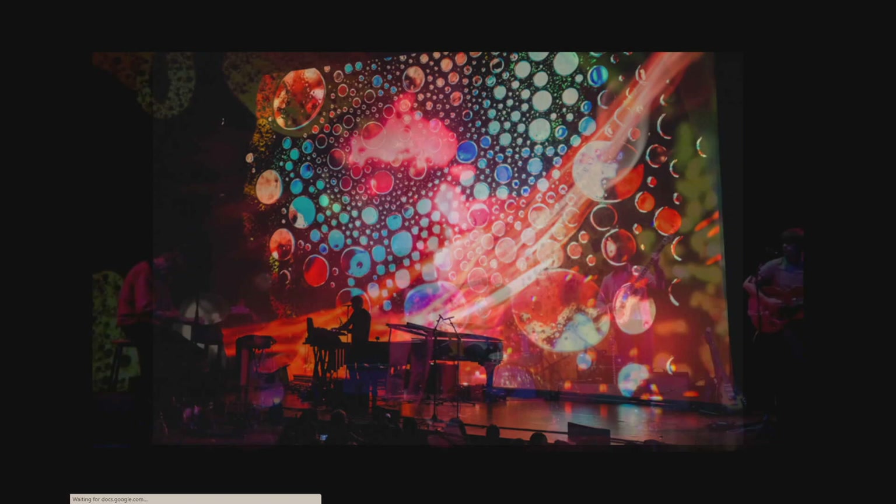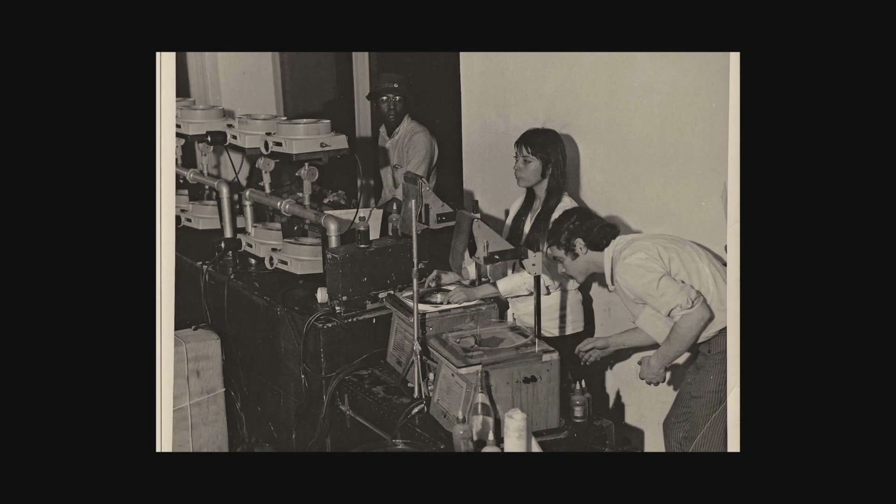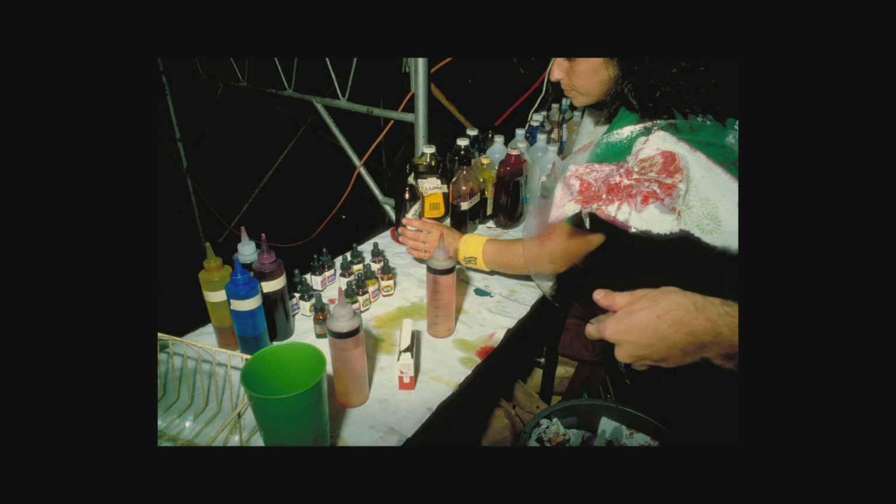While the Liquid Light Show is the most memorable component of these light shows, it was often used in tandem with a variety of other lighting and projection tools, including 16 millimeter film loops, slideshows, Lumia, and the optical manipulation of light and visuals using modifications like warp and color wheels. The psychedelic light show is a broad topic with a deep and rich history, but today I'm going to discuss mostly the Liquid Light Show part.